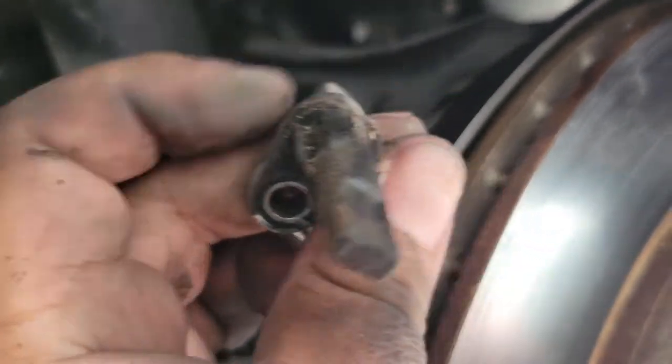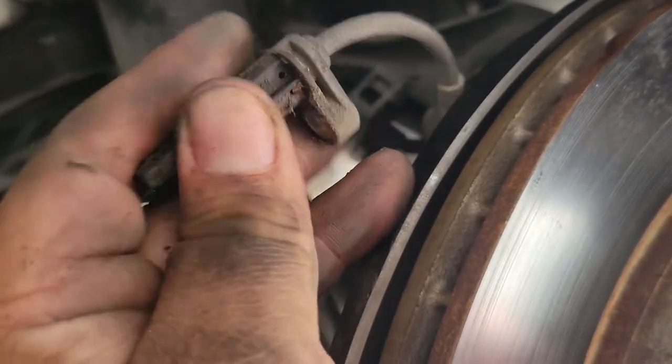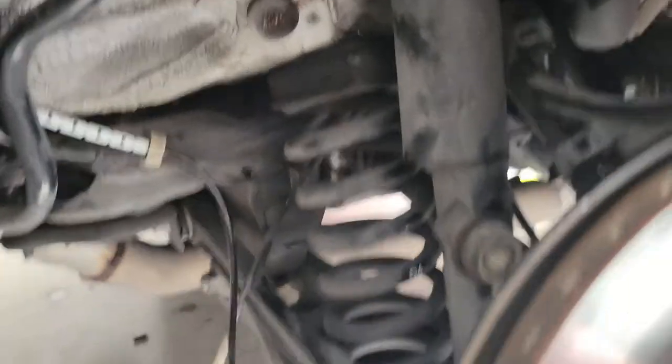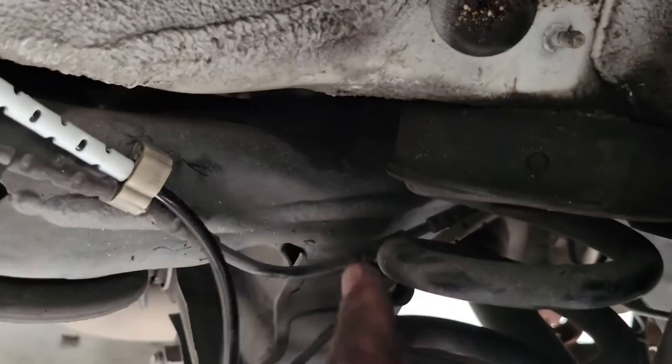Bam — just like that, our old sensor is out. It was a little stuck in there but there we go. I've seen videos where people clean it off, but this thing is surprisingly cheap — about $15 on eBay — so I went ahead and got both sides. I already did the other side, that's why I know what I'm doing. So let's slide the new one through here, run it along just as the old wire was, and put everything back together.